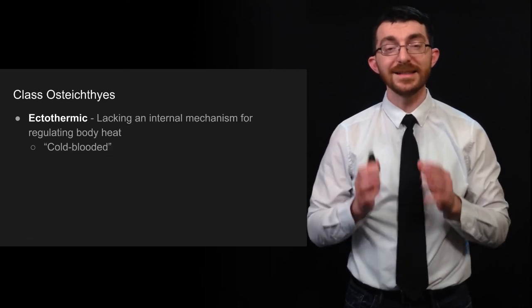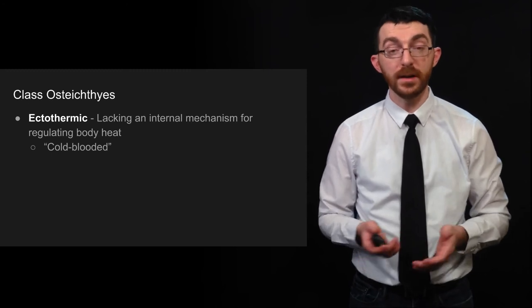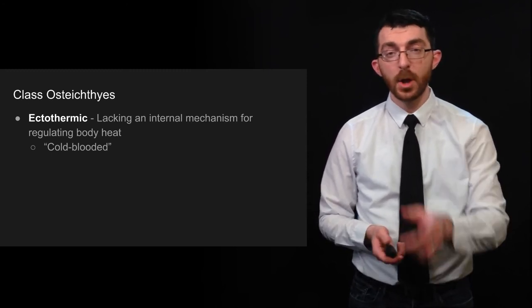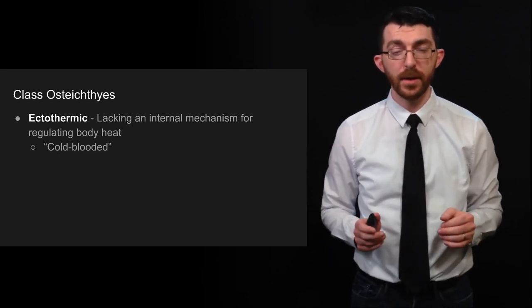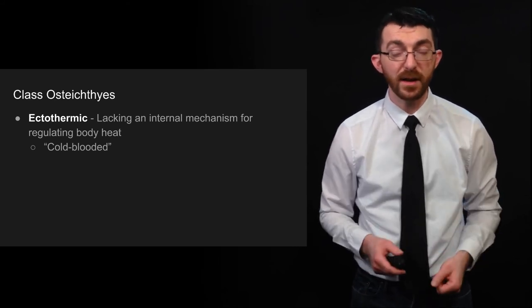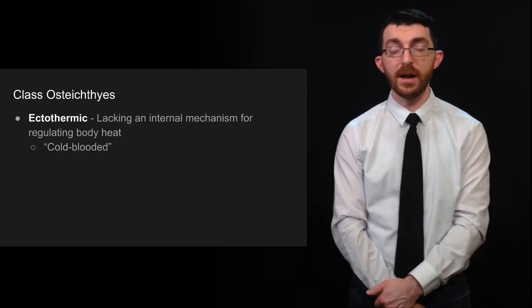Class Osteichthyes is ectothermic, which is a term that means cold-blooded — in other words, they can't regulate their own body heat. You are not ectothermic because your body temperature is very carefully controlled — if your body temperature goes off by more than a degree, you get very sick. It's not like that with fish; their body temperature is just whatever the water is.